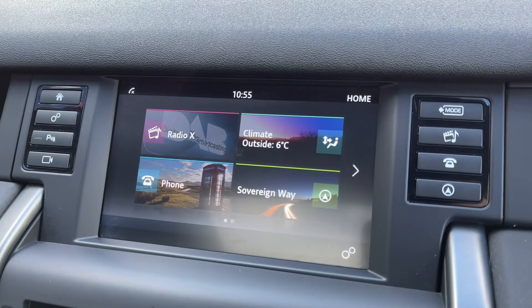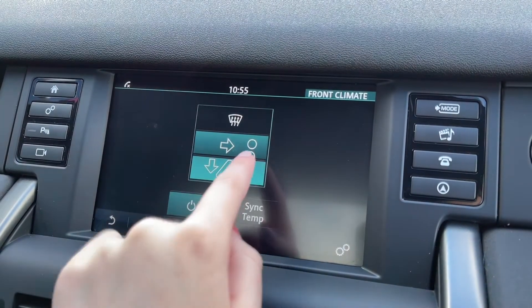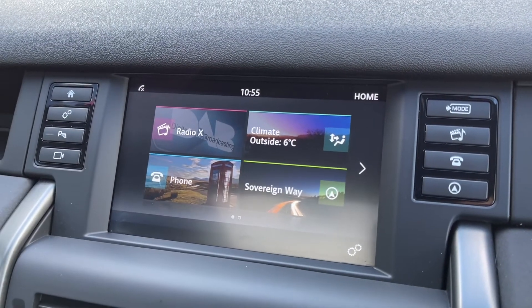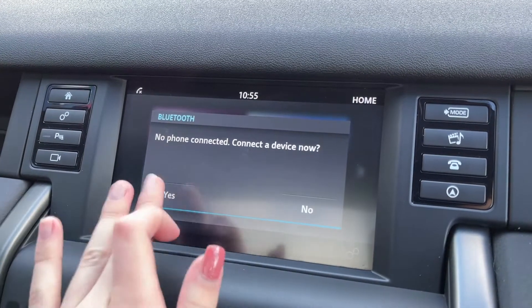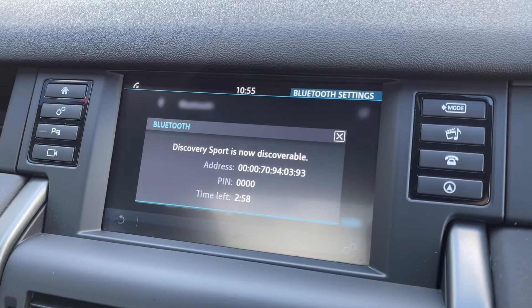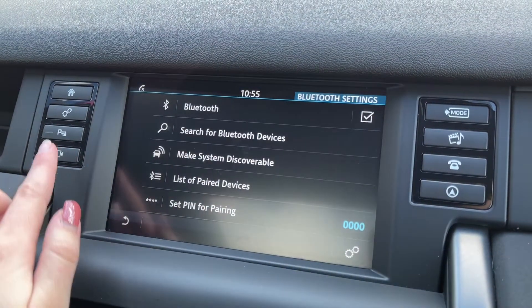You can access your climate control settings through here, so you can easily change the direction of the fans, which is nice and easy to do while out on the go. You've got full Bluetooth connectivity, so you can easily connect your devices to take and make phone calls through the vehicle, or you can actually use that to stream music through the car as well — nice and easy to set up and a great feature to have.